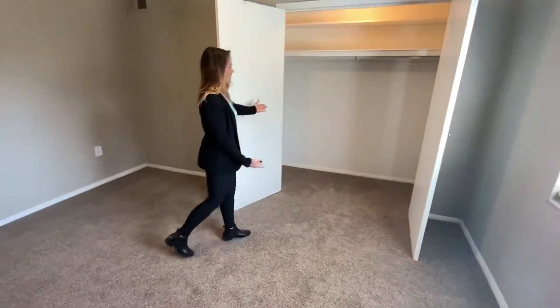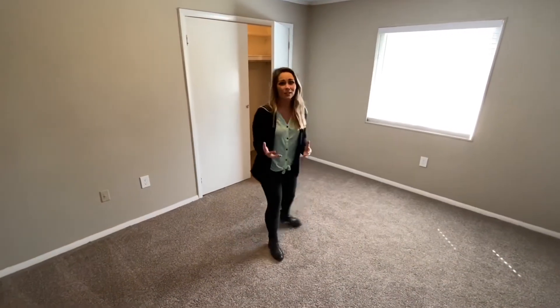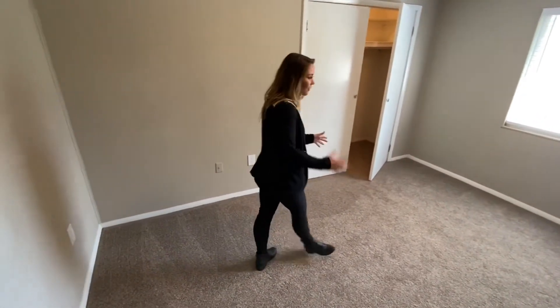Wow, look at all that closet space. Look at all the space that you have in here. As you can see you can fit a bed, dresser, nightstands, anything that you need.